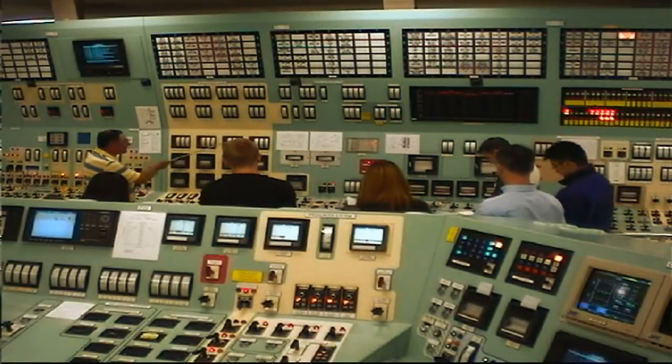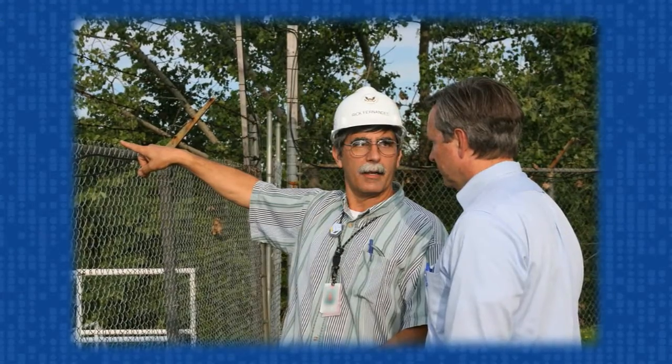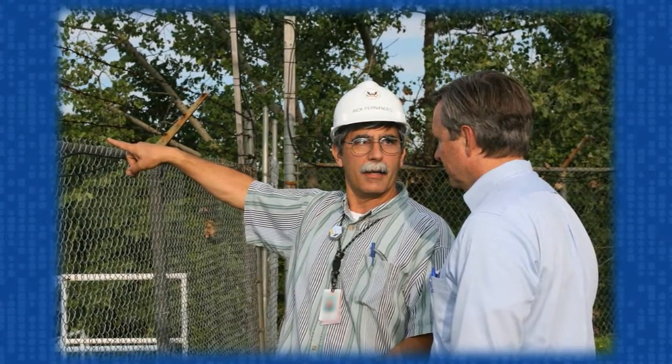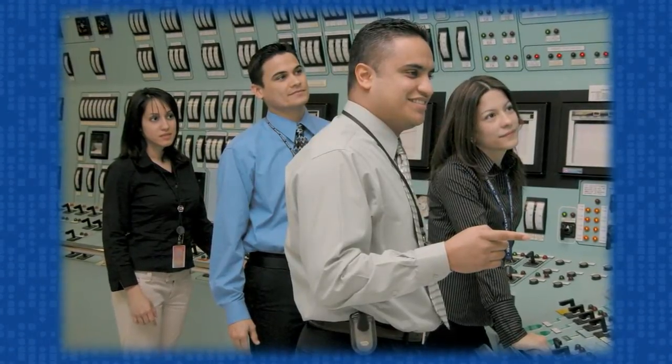They come from a variety of backgrounds. Some served in the U.S. Nuclear Navy prior to joining the NRC. Others worked in the nuclear industry, and still others are recruited directly out of college. Most come to the agency with engineering and science degrees. Regardless of where they worked previously, prospective resident inspectors must undergo an extensive and rigorous training program, designed to ensure they have the proper knowledge and skills to carry out their duties.